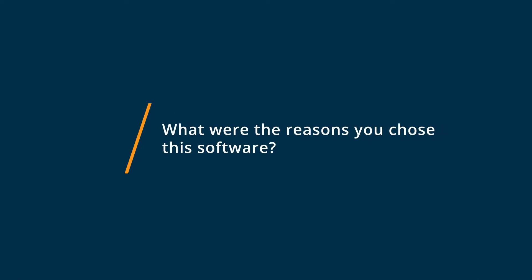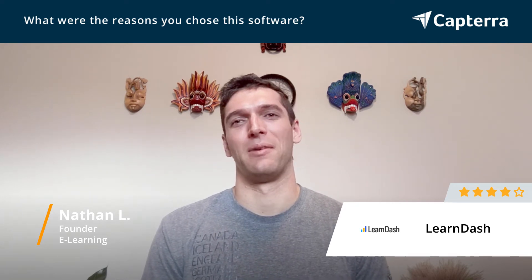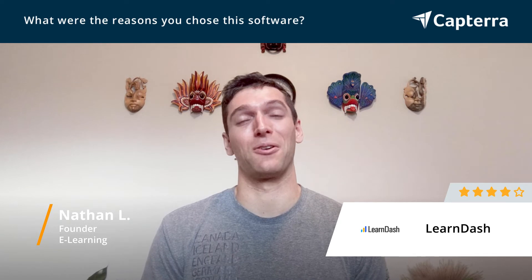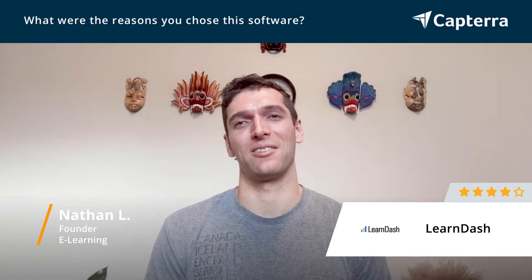The reason why I chose LearnDash is really its granular control over almost everything. You can really customize the learning modules as much as you want, including the quizzes, and then interconnect them in a lot of different creative ways. There is a lot of technical expertise that needs to go into it, including a lot of HTML, but there is a lot of granular control in the larger system that is LearnDash.